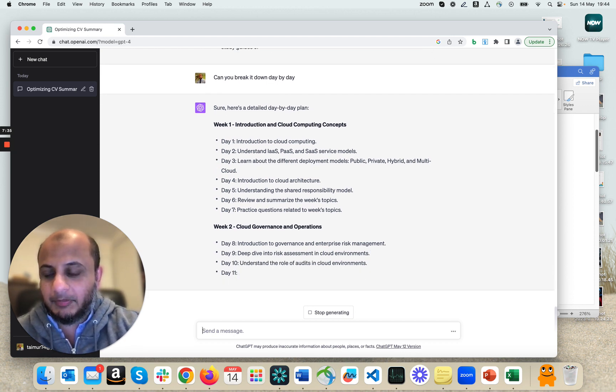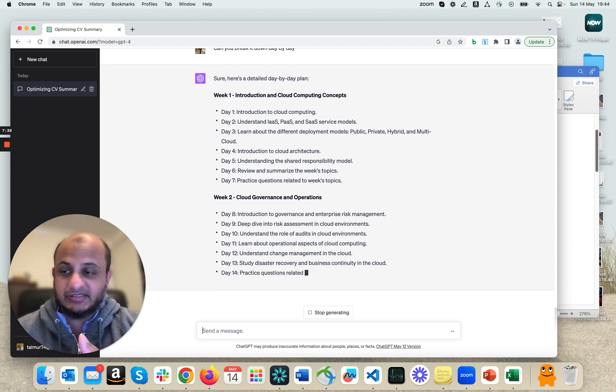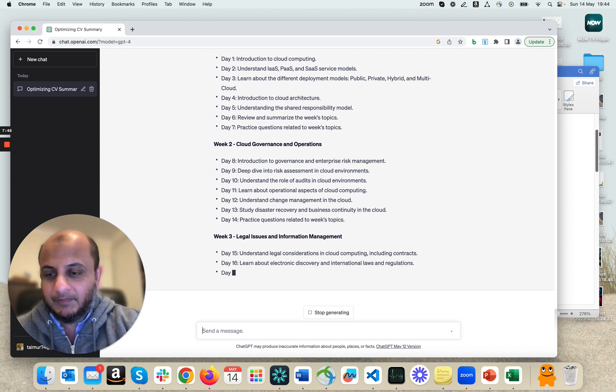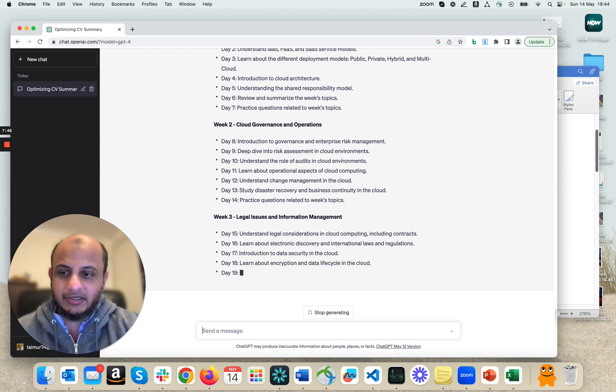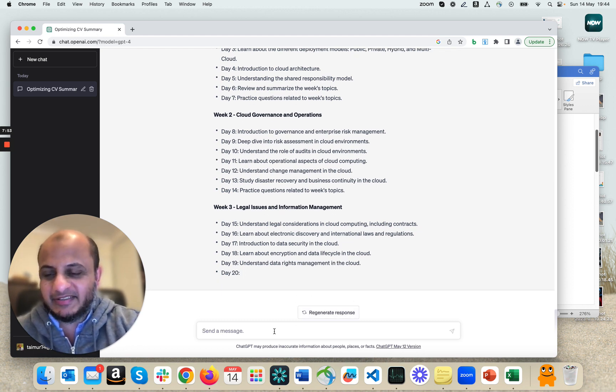So we've used it for optimizing the CV, preparing for job interviews, and as a study coach. You can mix around these responses — the more detail you give in the prompt, the more detailed the answer will be. That's the power of ChatGPT. You can see just how flexible this tool is and how it can really pay off.